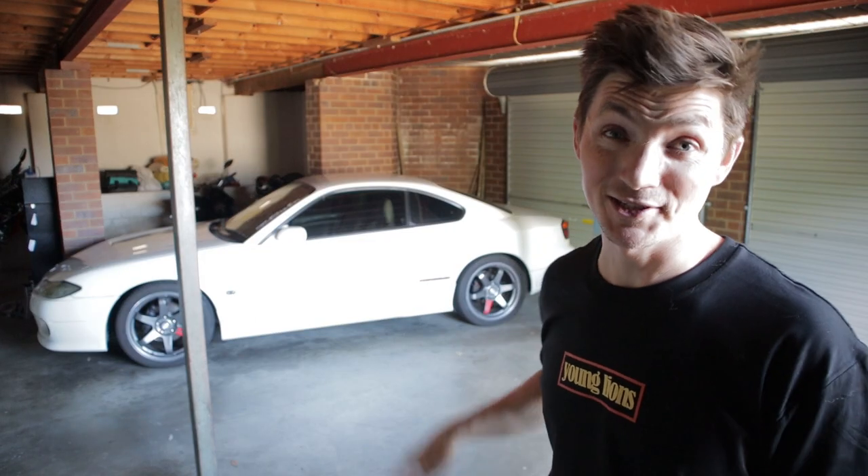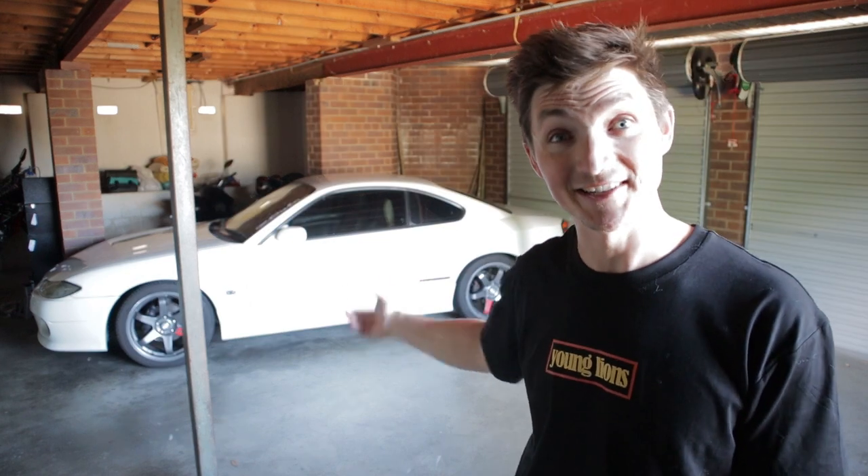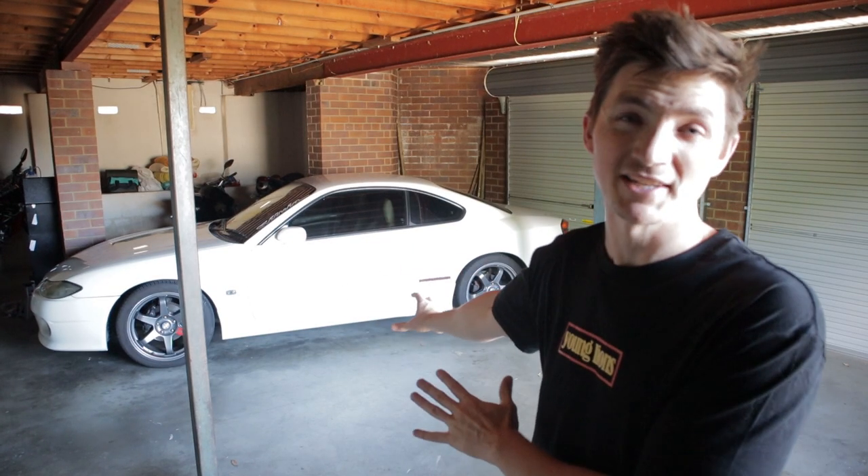Like and subscribe. Some days the hair just works. So on this channel, guys, we pretty much do car-related stuff at the moment. The only car I've got is the S15, so we're focusing all our attention on that.